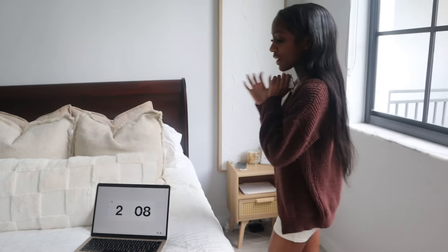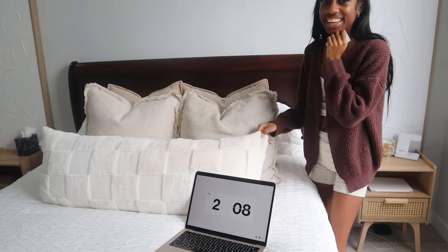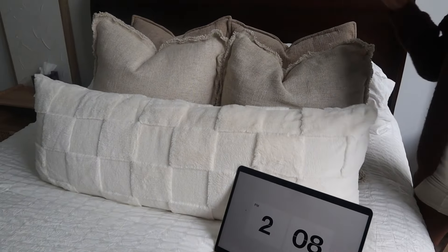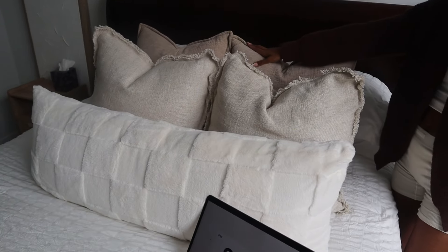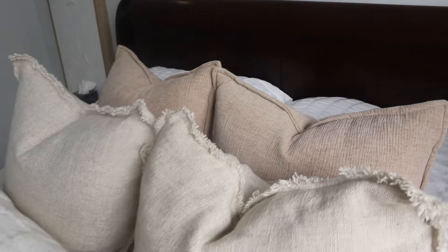On my bed I always have this little timer — it's just cute to know what time it is. When we keep going up, I have this cute white pillow; it's my biggest pillow on my bed and it brings in from all of the browns. Then I have four throw pillows which are different shades of brown. I used to have two but four just does something for me — it gives the full bed vibes.